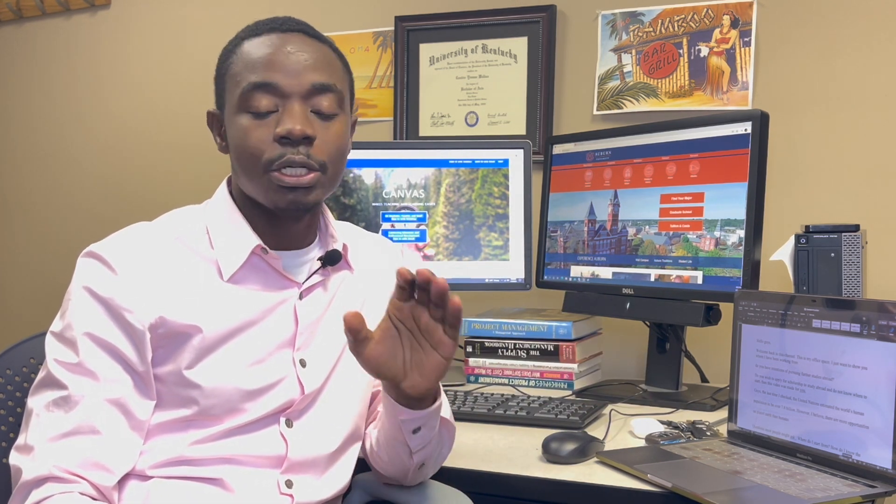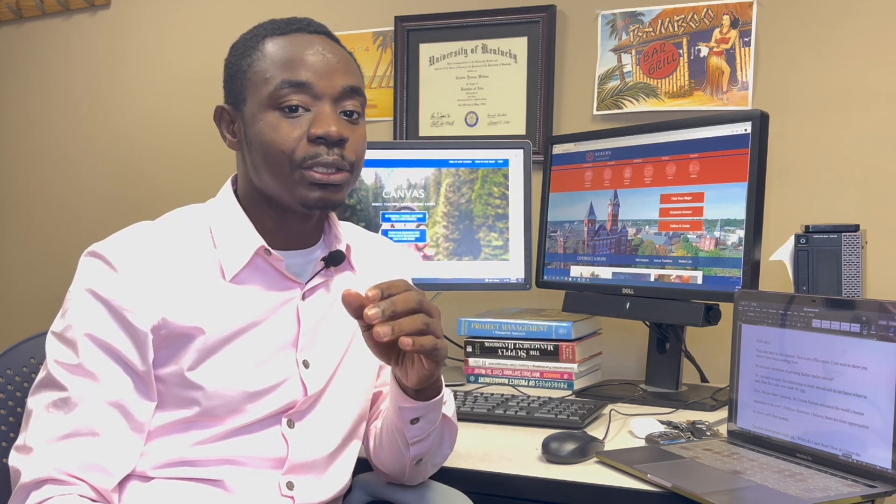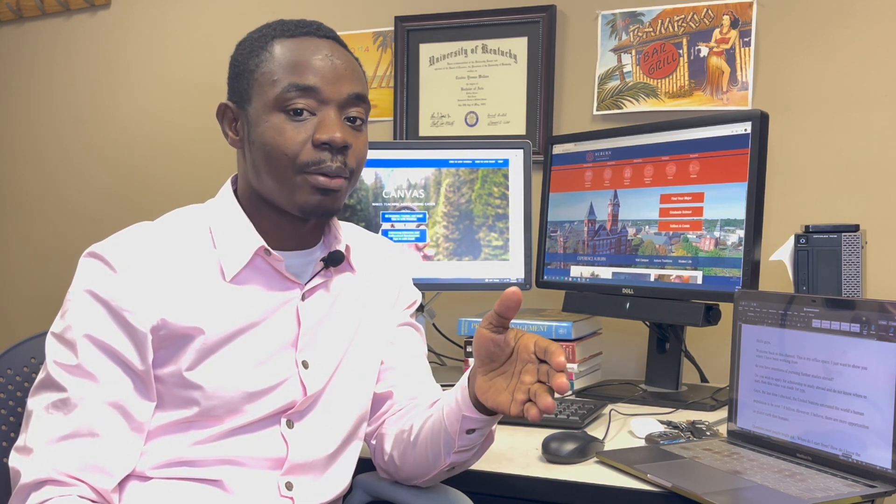In this video I'm going to walk you through 14 different websites where you can find scholarships and apply at any point in time. I'm going to tell you the names of the websites — I'll share the links in the YouTube video description so you can check them out. I'm also going to tell you how to navigate and find a proper website to fund your education abroad.